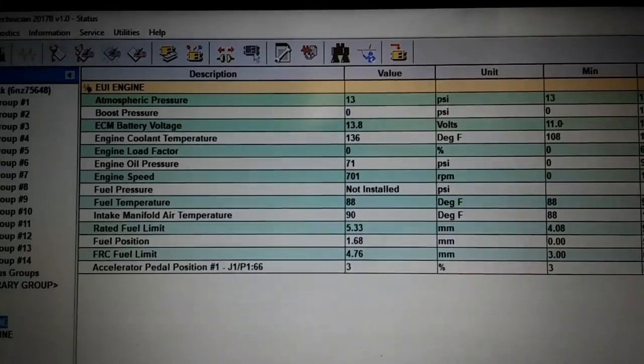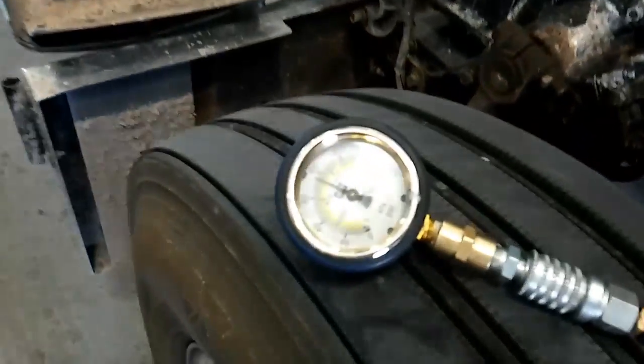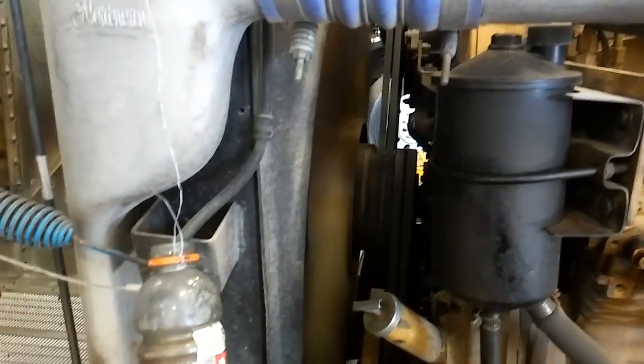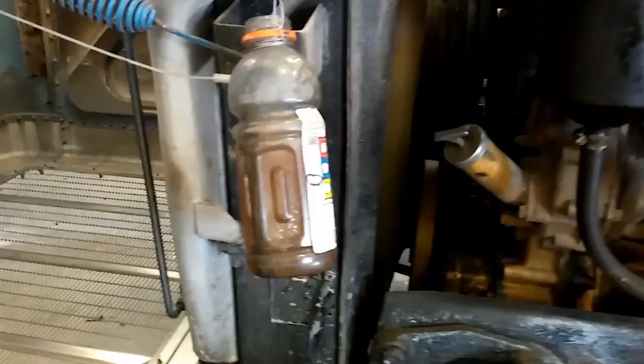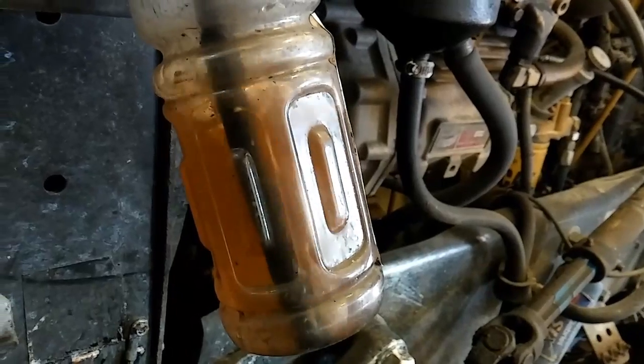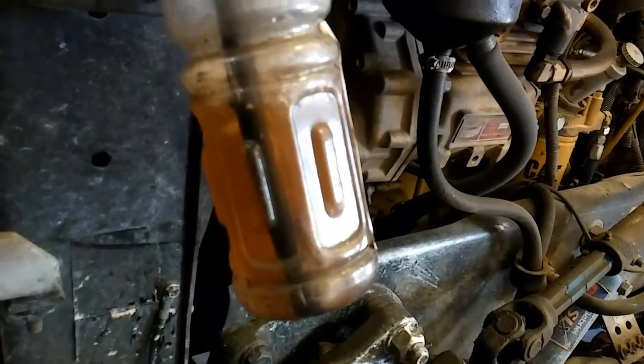Looking at our status screen here, nothing stood out. We're running the engine again, trying to warm it up. I figured maybe it's pushing some compression into the cooling system, just because it's pushing that coolant out. So I bottle tested it — and yeah, that's a lot of compression. Now this engine's still cold, it's only about 120 degrees, and it's putting this much compression out. So that's kind of major.